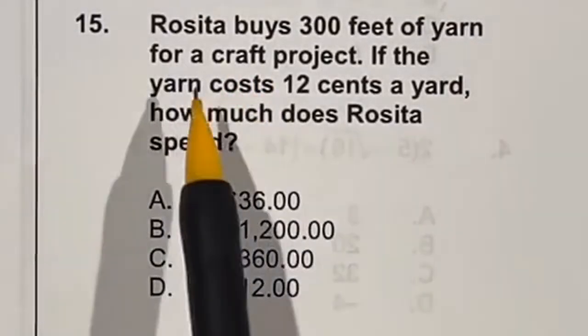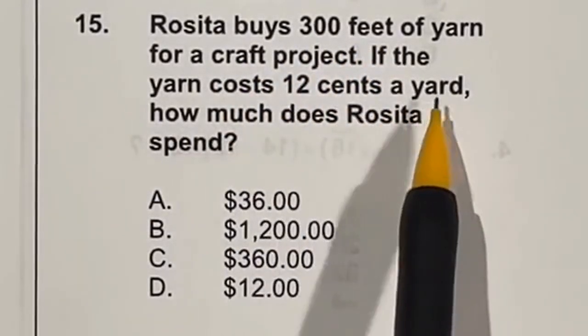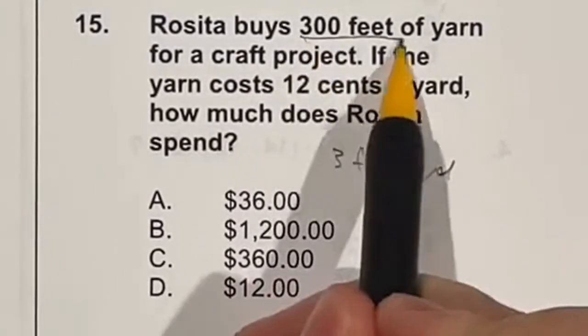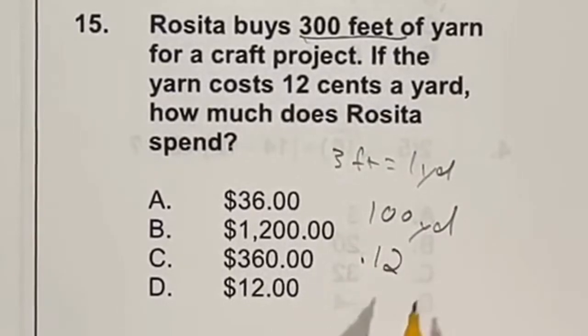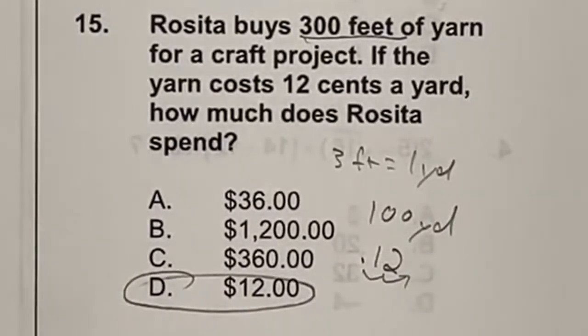Rosita is buying 300 feet of yarn at 12 cents per yard. First, note that 3 feet equals 1 yard, so 300 feet equals 100 yards. At 12 cents — or $0.12 — per yard, multiply 100 times $0.12. When multiplying by 100, just move the decimal over twice, giving a total of $12. Answer D.